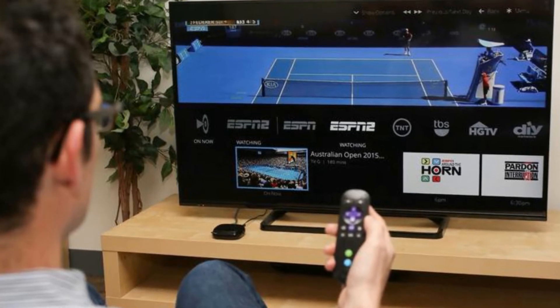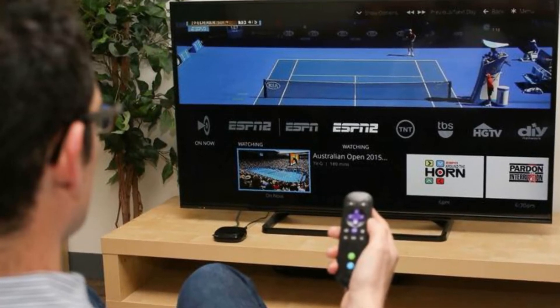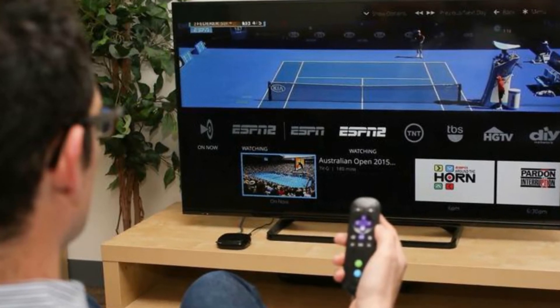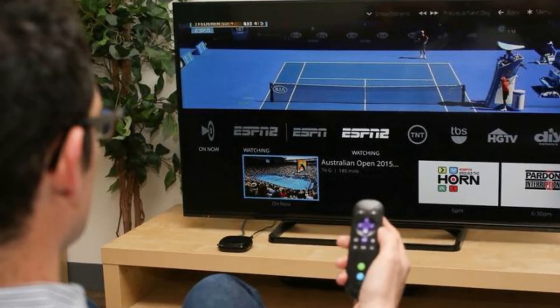If that changes, we will update. In the meantime, Lawshi said users can protect themselves by limiting the devices that interact with the affected wireless video bridge.